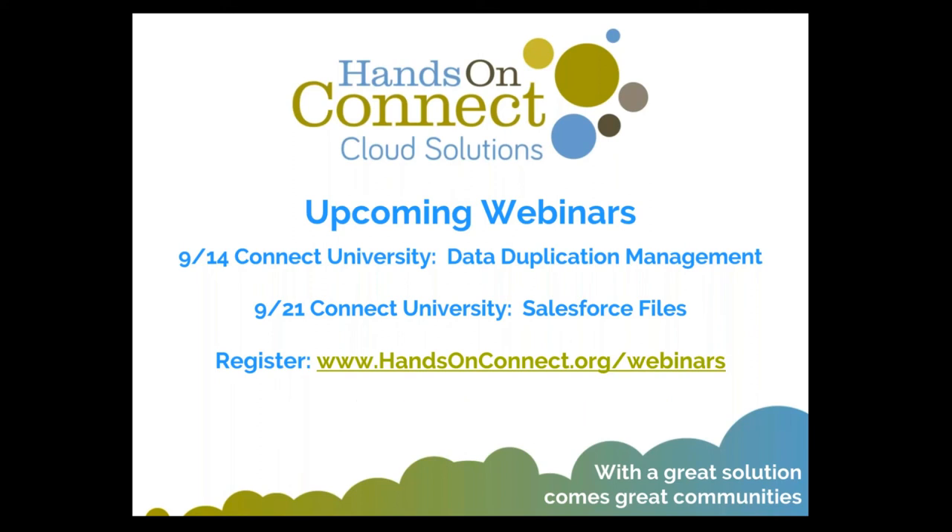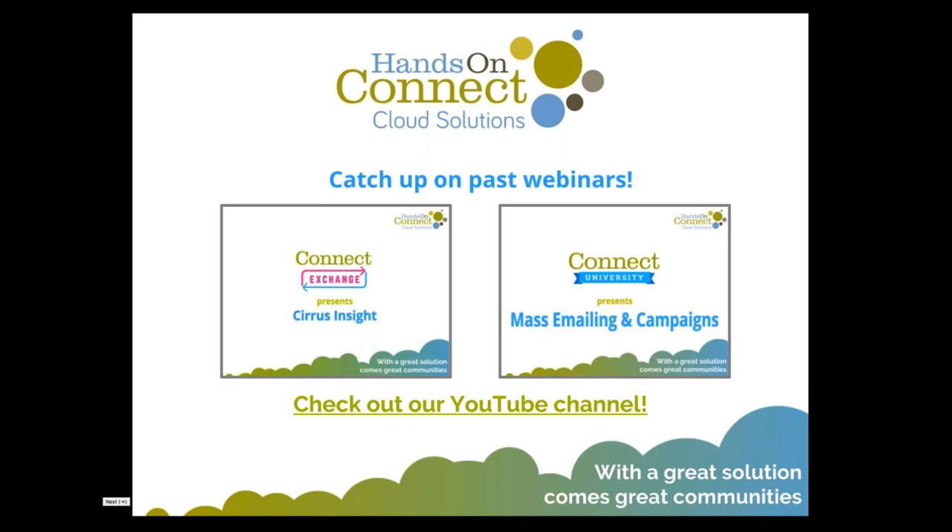Thanks to everyone for attending today. We have data duplication next week, followed by Salesforce Files. As always, we record these sessions, so check out the previous Cirrus Insight recording on email integration, as well as our series on email and campaigns — two items very relevant to Flight Plans and building comprehensive communications with your stakeholders. We look forward to seeing you at the next Connect Exchange or Connect University.